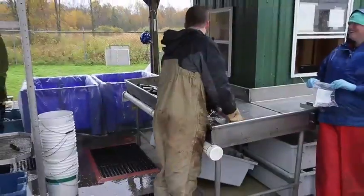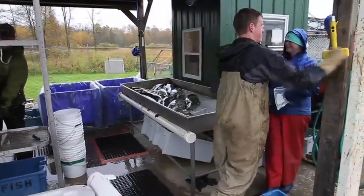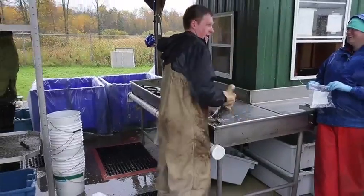From there, the fish goes through our biological data collection station where we collect a lot of different data to help guide our management decisions for Lake Michigan. We collect length and weight, look at all the fish for fin clips, collect tags from the fish, and also look for lamprey scars and wounding rates.